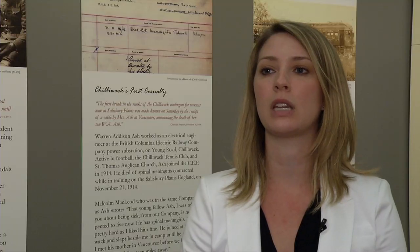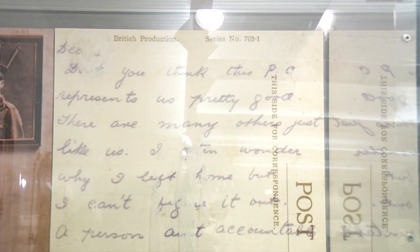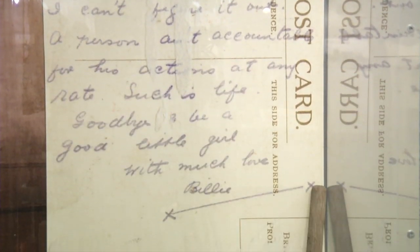We have quite a bit of souvenirs and keepsakes, a lot of which are trench art, as well as some weaponry — some inert bombs, some rifles. We also have poppies, commemorative poppies that were a fundraising drive in the 1920s, as well as some things that were written home from soldiers: letters, postcards, diaries, things like that.